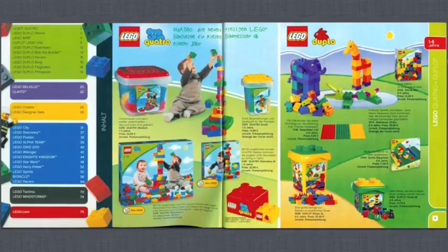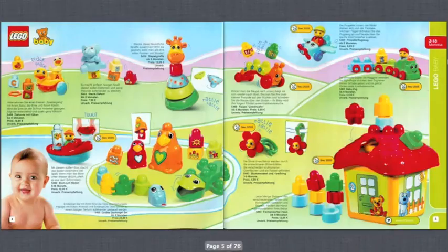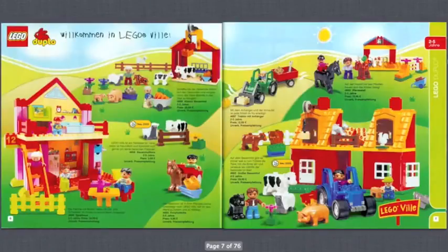One thing I like is that they put two pages together as if you're actually opening a real LEGO catalog. Here we have the table of contents — we've got some Duplo and Quattro. There's a lot of Duplo so I'll go through that a bit quicker. You can see we've got animals, a house, and then a farm, which I thought was actually kind of cool — you don't really see much of that with Duplo nowadays.